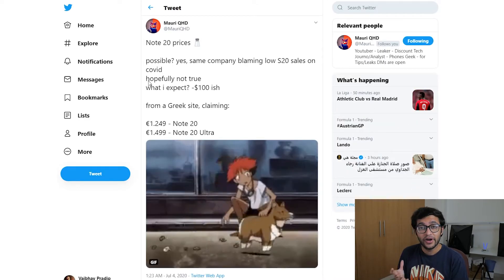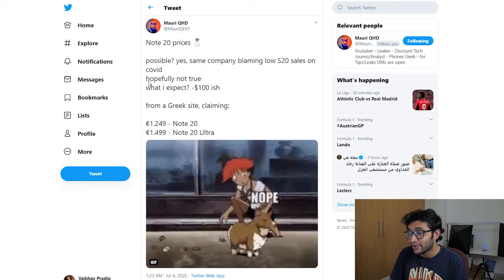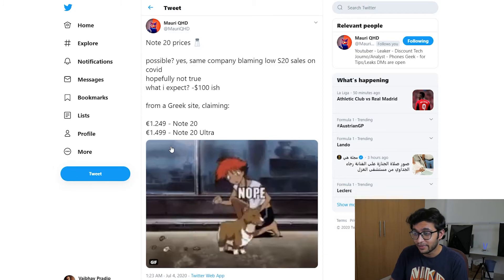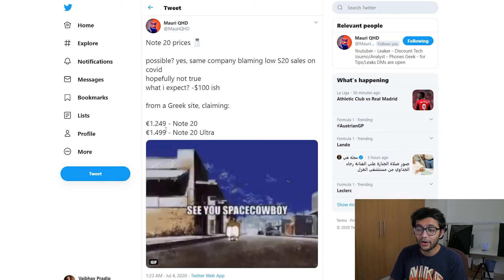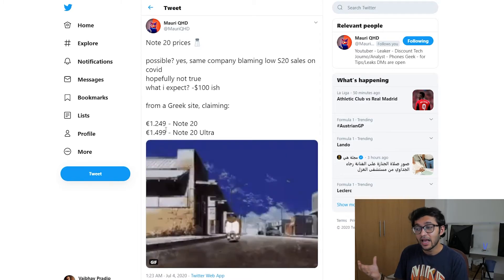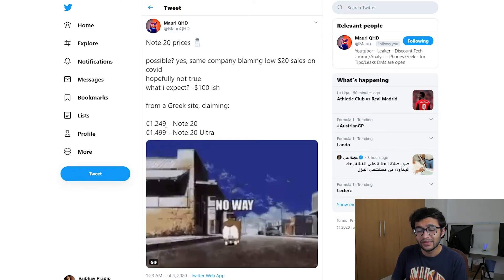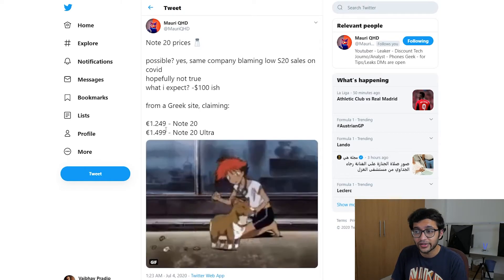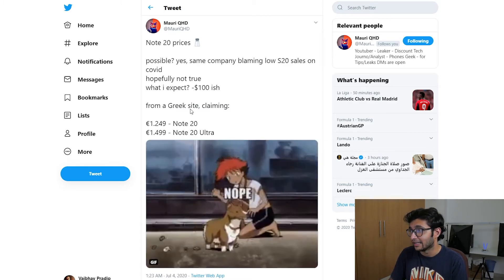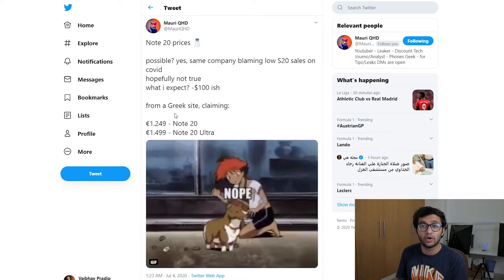Mori QHD also points out big European pricing: €1,249 for the Note 20 and €1,499 for the Note 20 Ultra. If we were to convert that to dirhams — multiplying by roughly five — we're looking at around 6,000 dirhams, though the official conversion may differ. If I were to guess UAE pricing, I'd say around 3,499 dirhams for the Note 20 and maybe 4,000 dirhams for the Note 20 Ultra. That's a huge price tag if you're not getting the 120Hz panel, which you will get with the Note 20 Ultra.